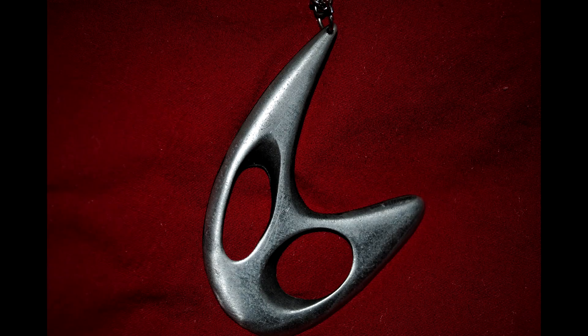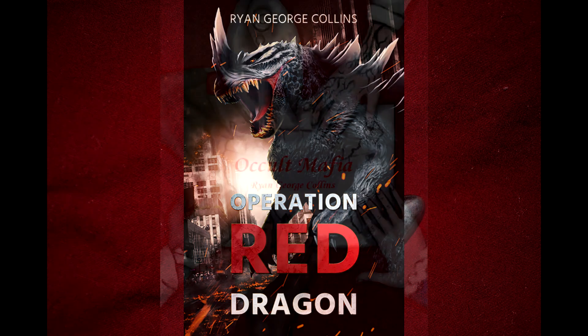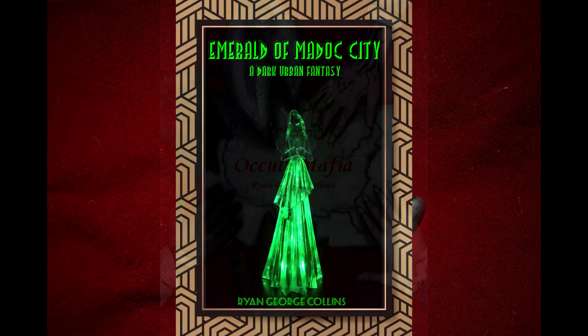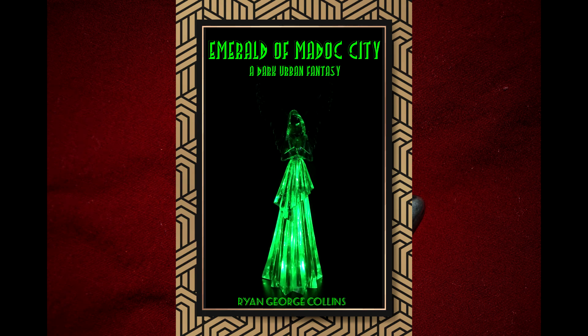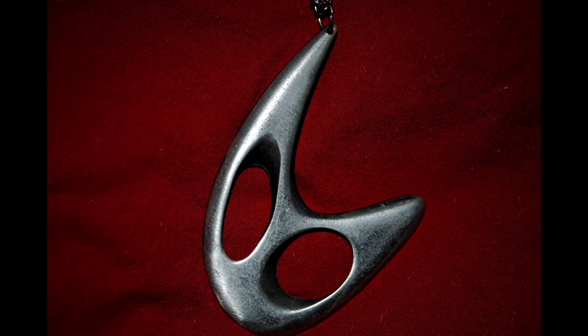If you want to know the secrets of existence and the true meaning of life, I can't help you. But if you want some book recommendations, why not try reading the ones I wrote? If you're a fan of giant monster mayhem and anime weirdness, try Operation Red Dragon: The Daikaiju Wars Part 1. If horror is more your style, you can't go wrong with the Occult Mafia. Those who enjoy their fantasy with a dark twist may be interested in Emerald of Madoc City. Hop on down to the description for links to all three books on Amazon. Enjoy whichever ones you read and enjoy the video.